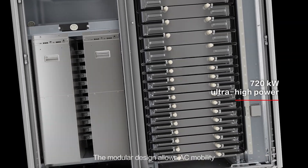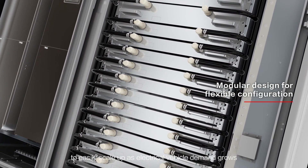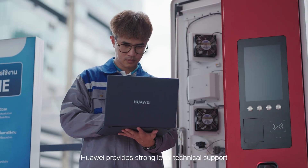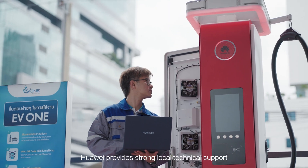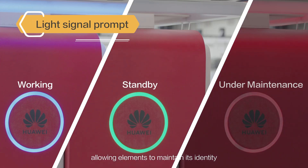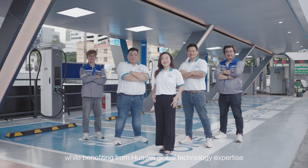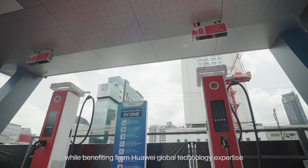The modular design allows AC mobility to easily scale up as EV demand grows. Huawei provides strong local technical support and custom branding options, allowing Element to maintain its identity while benefiting from Huawei's global technology expertise.